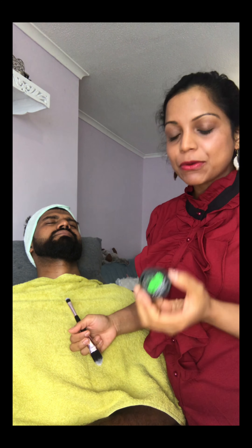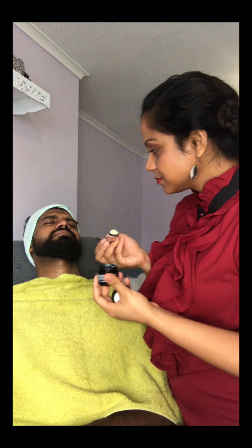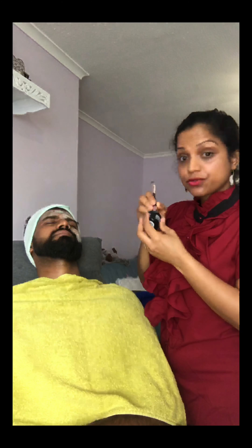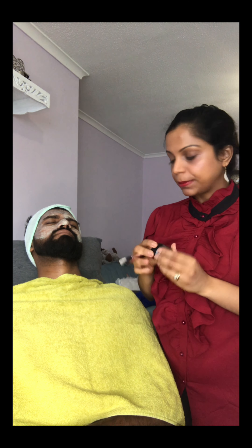Usually you may have seen men applying the Himalayan Charcoal face mask, but today I'm going to use the Pollution Clearing Mask — the Japanese matcha tea mask. This is really good to take away any pollution from your skin, so it's an anti-pollution mask. Regan works outside most days, so this is a really good one for him.